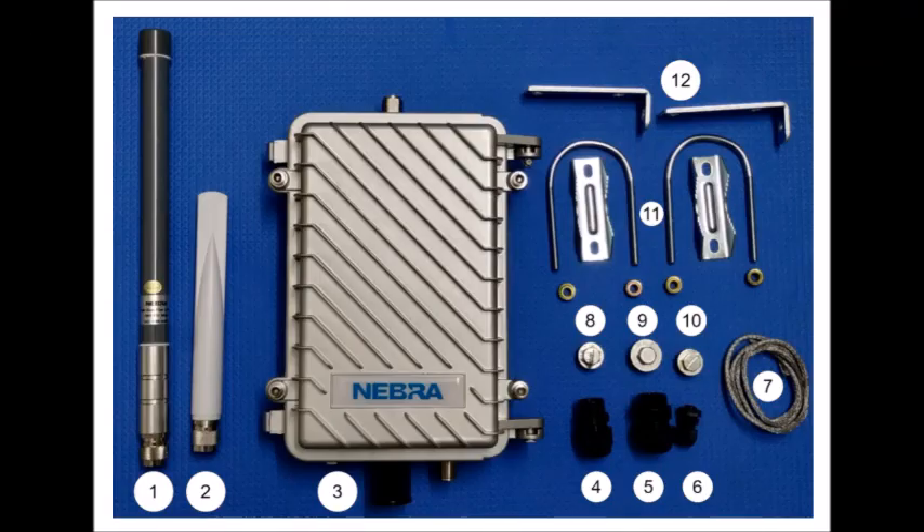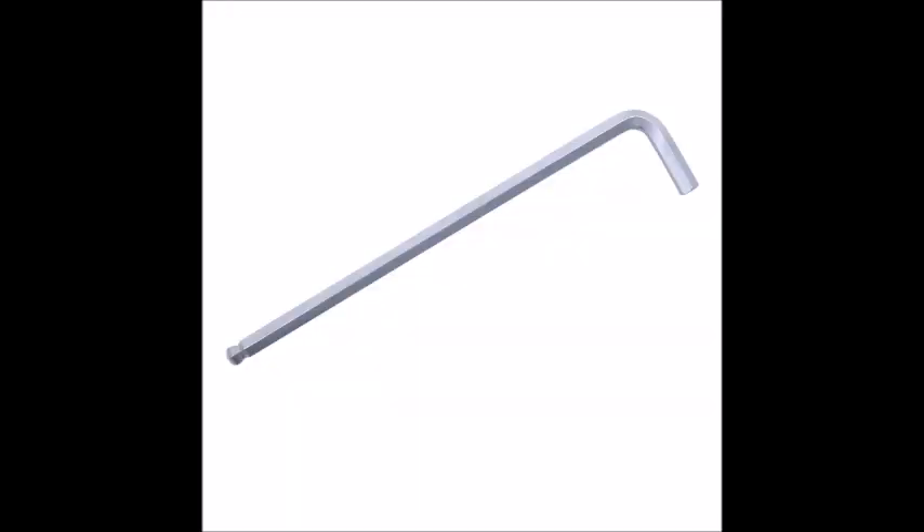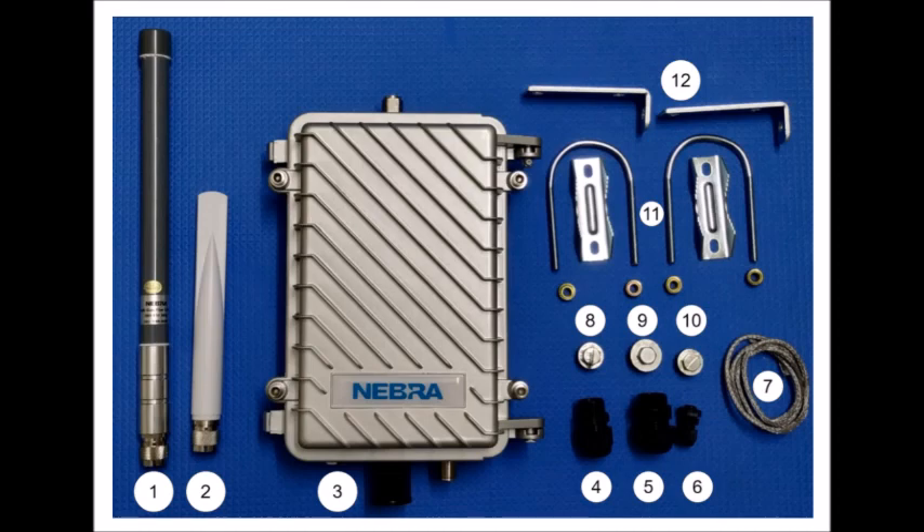There are four screws you can unscrew to remove the cover and see the Nebra motherboard. You will probably need to remove that cover to see the inner lights to make sure you're in pairing mode and to confirm power is getting to the unit. Those four screws are hex screws, so you're going to need a hex tool to unscrew them. Each screw has a small nut and a spring, so be careful when you're removing those screws.